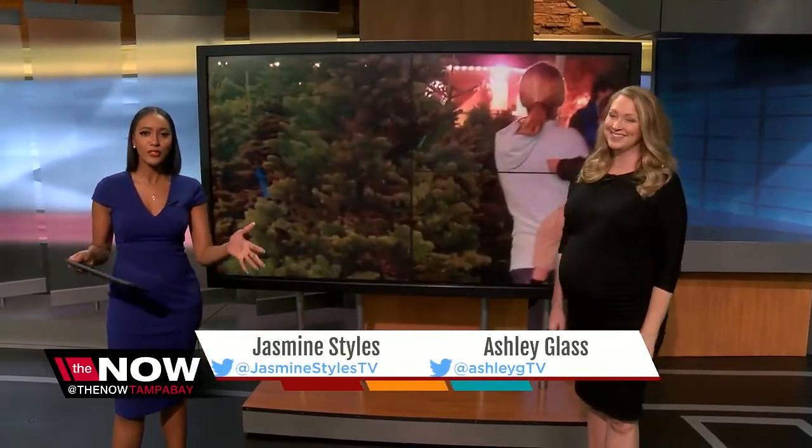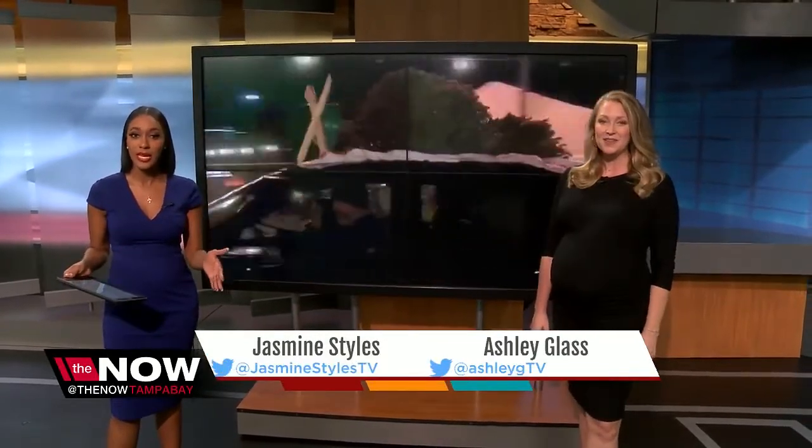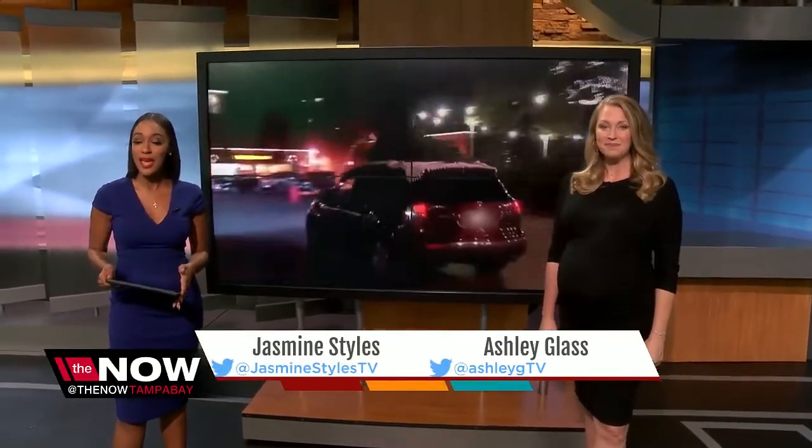Before you go to tear down your fresh Christmas tree and throw it to the curb, why not consider donating it? Good idea. It seems weird to donate an old dried up tree, but the NOW's Nicole Grigg shows us the place asking for them.